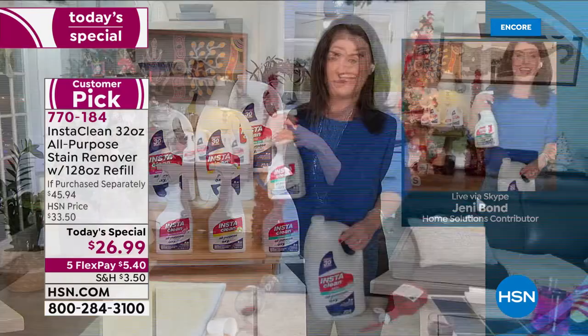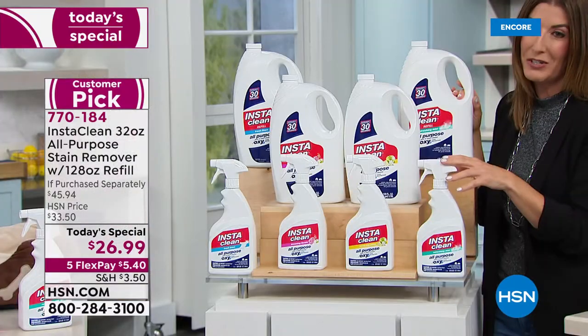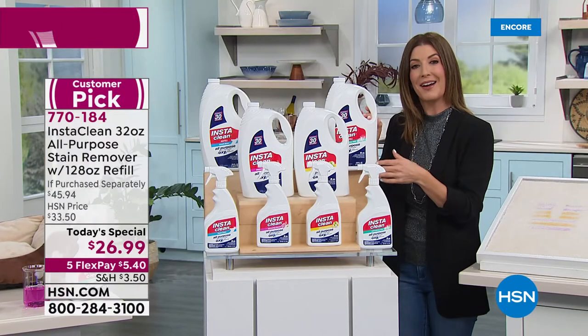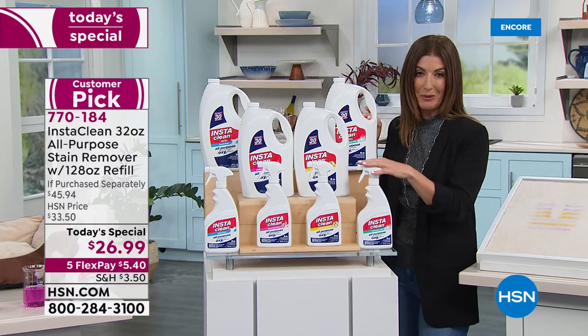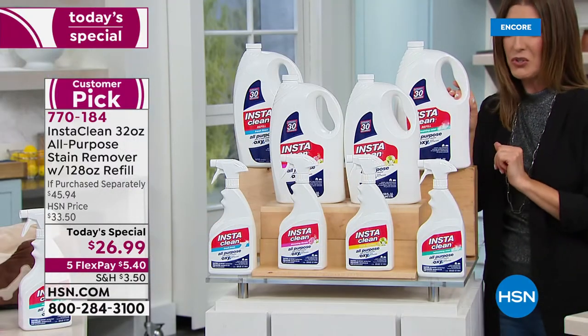It almost looks too good to be true. That's why I'm so glad that thousands of you are already jumping in and placing your order, because we're going to show you many live demos tonight here at HSN with Jenny Bond. It's a huge customer pick, and it's the first time we've had the scents back in stock.